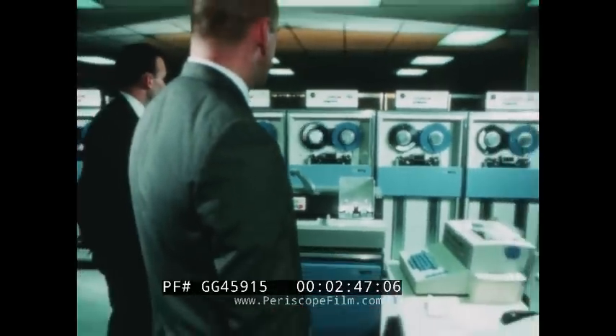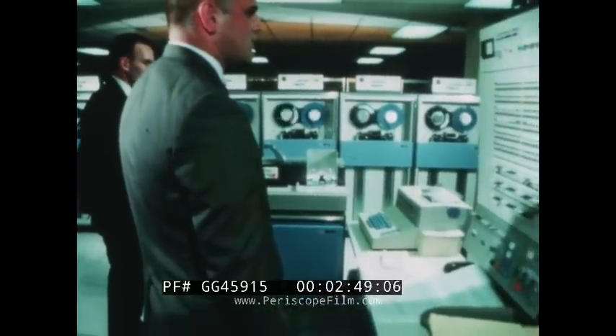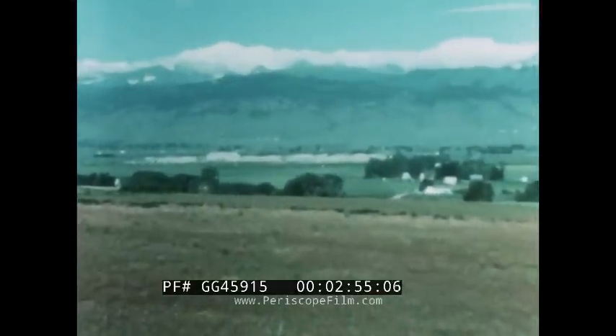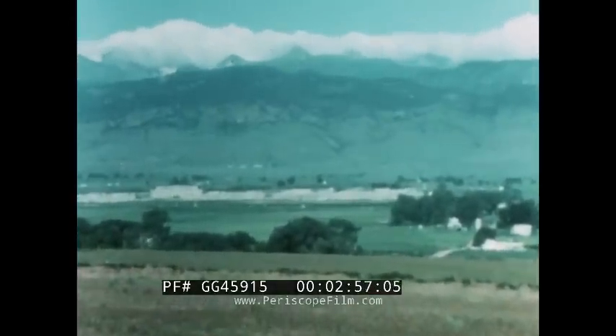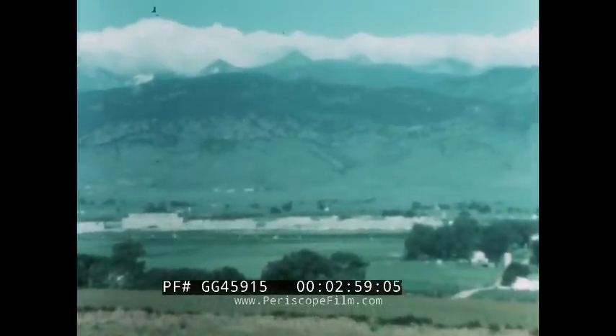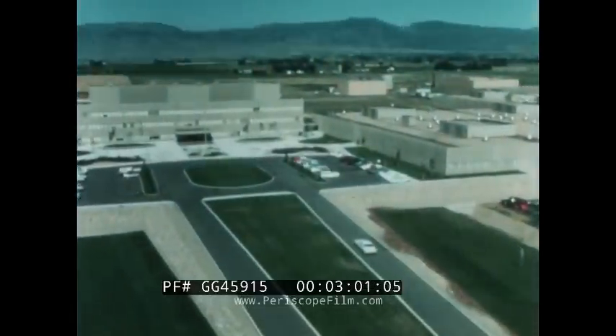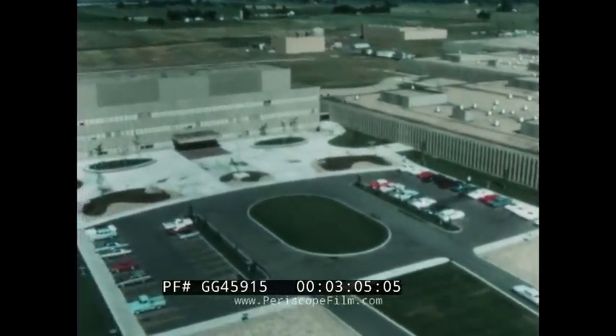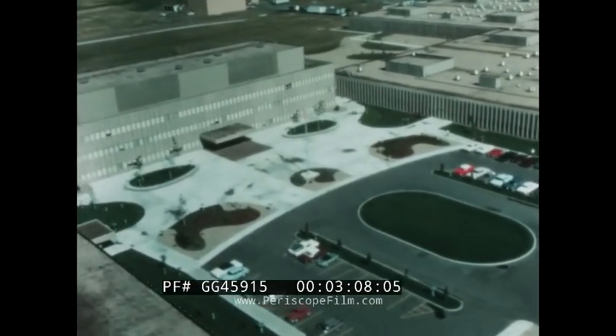Each bit a signal, each signal a unit of data, each unit of data a pattern of information — and the demand for accuracy becomes more and more critical. To meet the many new demands on tape performance, this new IBM facility at Boulder, Colorado, houses at a single location the research, engineering, and manufacturing operations for both IBM tape drives and IBM magnetic tape.